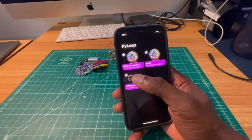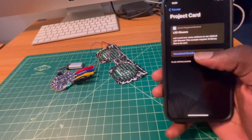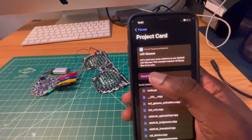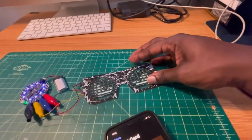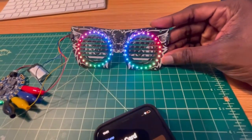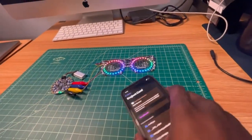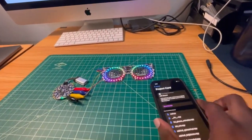Now let's send over some rainbows to our LED glasses. Let's download our bundle and send it over — this should take about five seconds. When it's done, here we go. No code needed — all pre-written. Alright, that's the demo, thanks for watching.